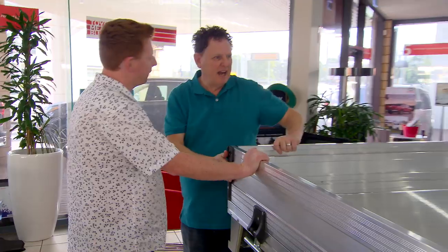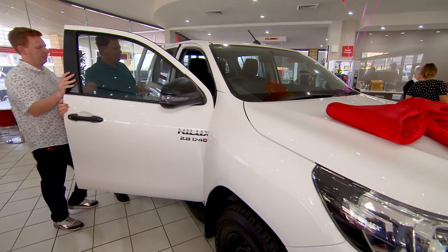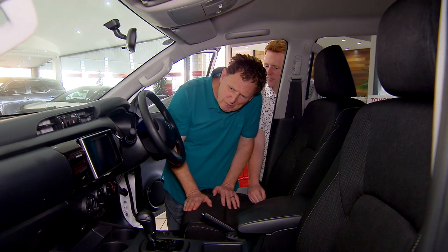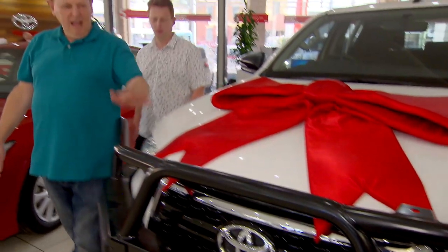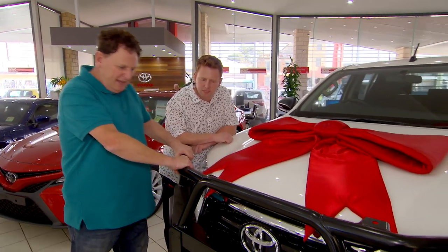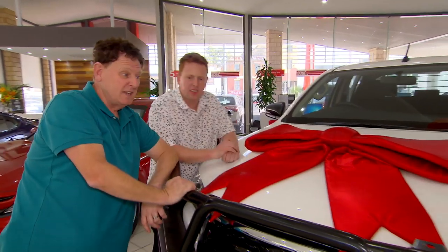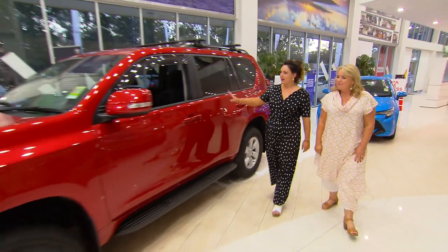Jonathan, this is the Hilux. You can put all your stuff in the back here. Dual cab. Feel the material in that. It's got a double glove box. Beautiful material. Dual cab, made for the country. I mean, the bull bar here. You're wrecking the suspension. Maybe we should buy something like this and go camping — I'm sure your mother would love it.